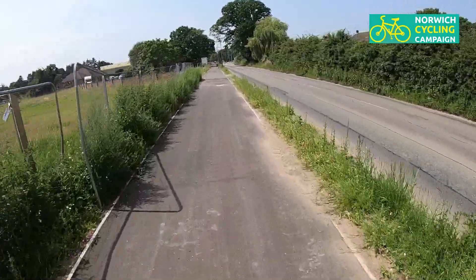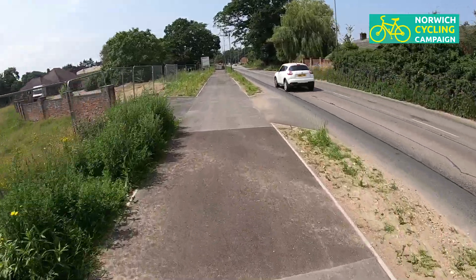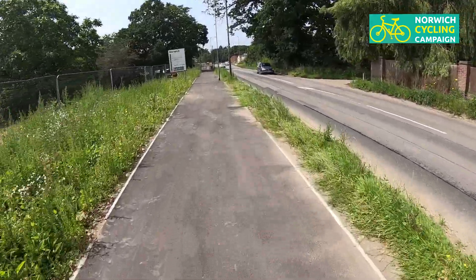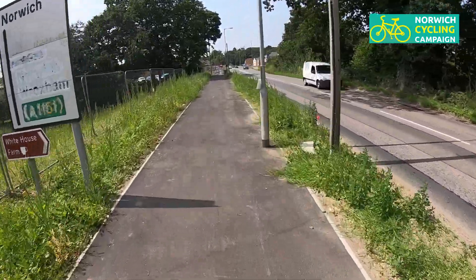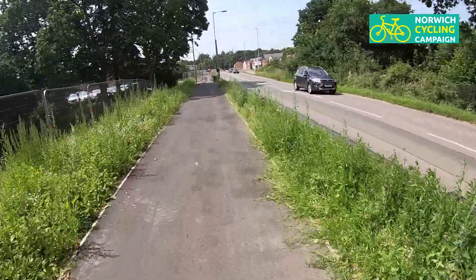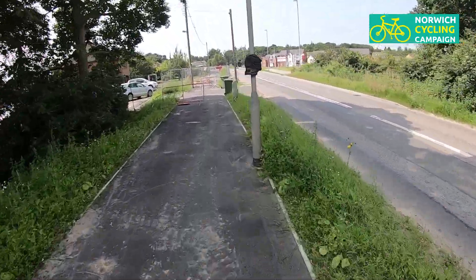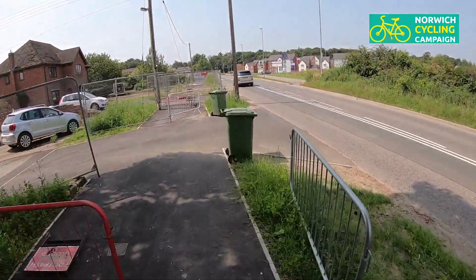We're coming up to some more building work and will have to stop the ride along here in a minute. It's worth pointing out that despite being new build, this is still a shared use footpath — it really should be a segregated cycleway. I can't go any further; the cycle track will continue further along, which is fine.